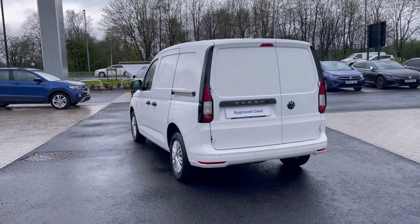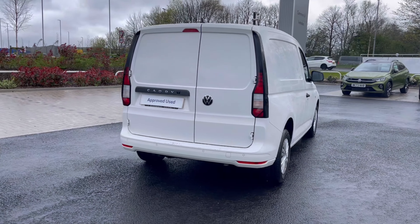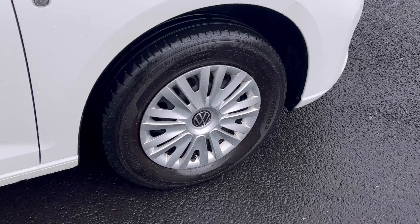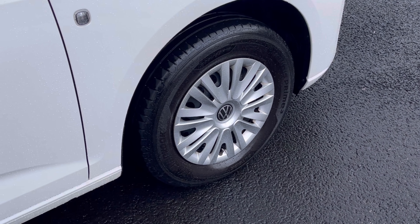It comes painted in the stunning candy white finish, which looks absolutely fantastic with VW badge detailing on the front and rear of the vehicle. The wheels complement the exterior finish very well and give a very stylish look to the van.